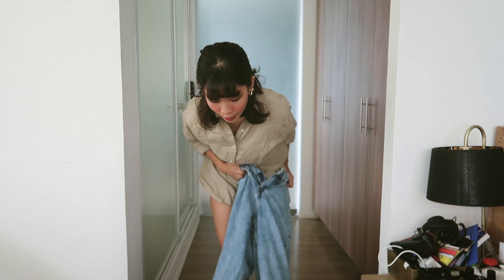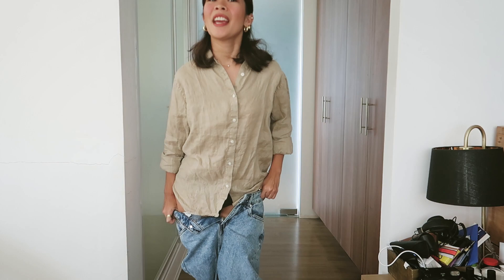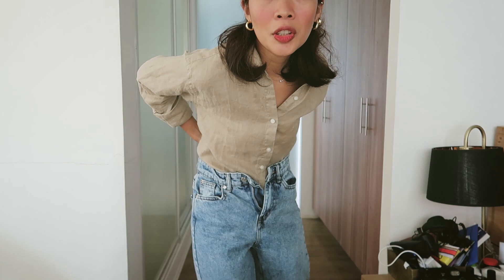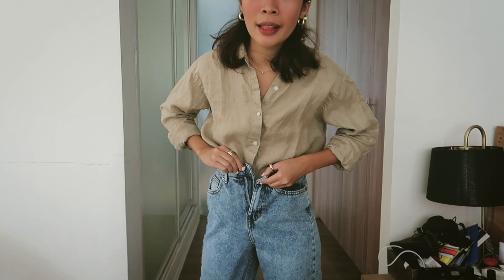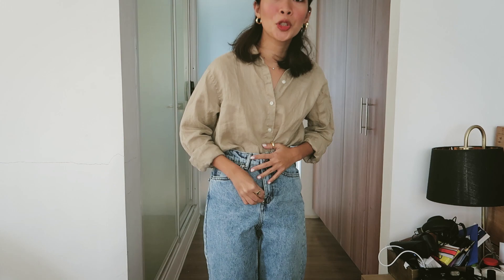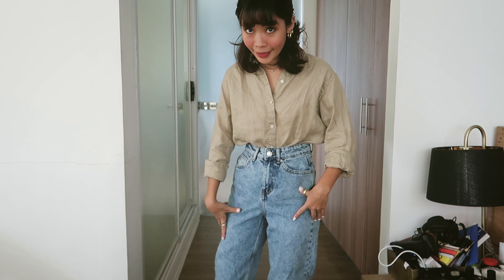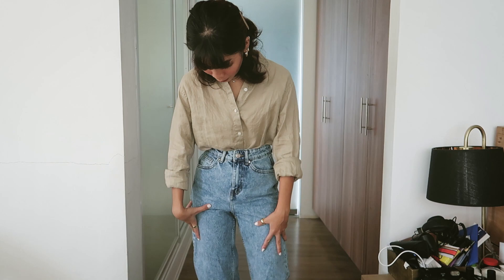I'm not sure where I got these jeans from — it's either from Primark in Amsterdam or Urban Outfitters. These are super high-waisted. They're not super fitted at the waist because it's a baggy style. But when I've eaten a lot — like after a buffet — for sure these jeans will fit me perfectly. The style is kind of an acid wash type.